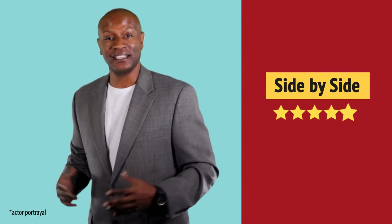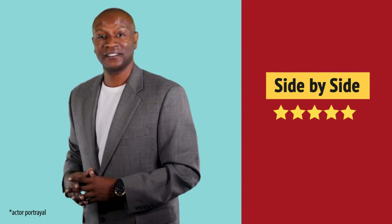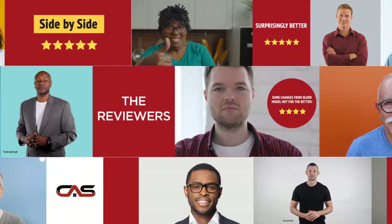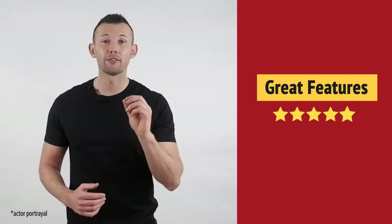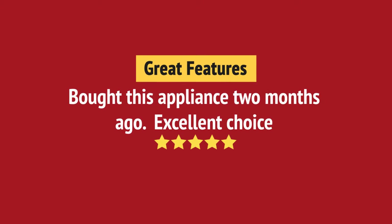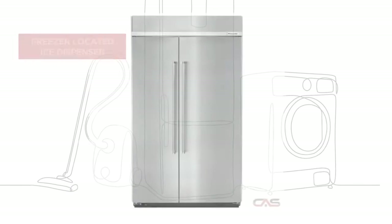Nice addition to my kitchen. I like it. Great features. And it's got some great features.